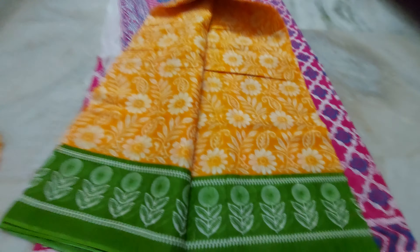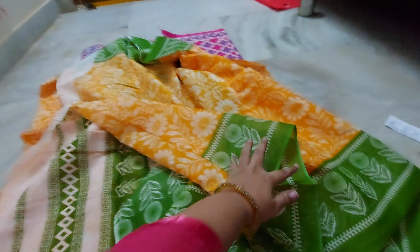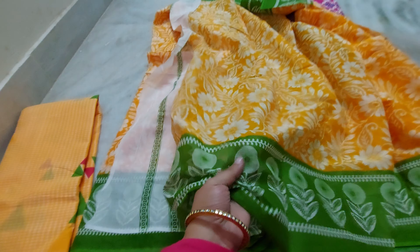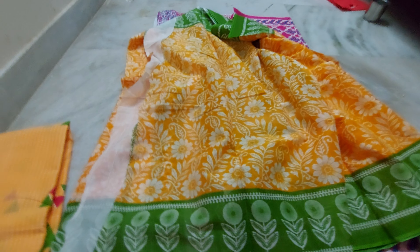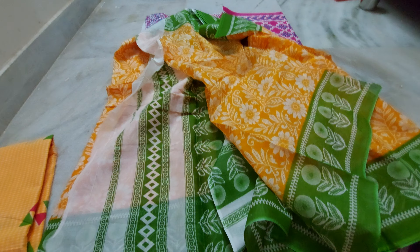Fresh saris, no damage. Five and a half yards. The cloth is very soft. This one has a beautiful pallu pata. It is very light weighted — cotton is very light weighted. The pallu pata is also very light weighted.